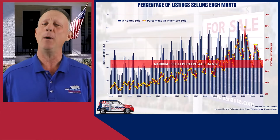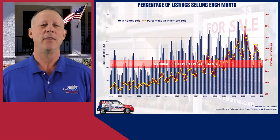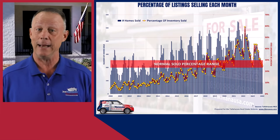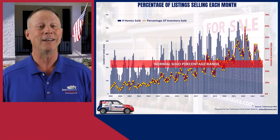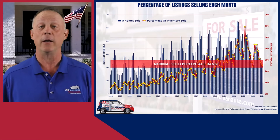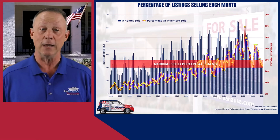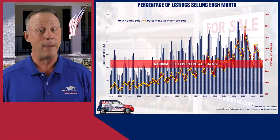Years ago, somebody asked me what percentage of listings sell each month — he wanted to ascertain the normal percentage of home listings that go under contract monthly. To answer his question, I created this normal graph, which I've updated with more than 15 years of Tallahassee housing data. This graph plots the number of homes that went under contract each month in blue against the percentage of inventory sold in red, and introduces a concept of normalcy through a red banner delineating the expected range of inventory turnover in a balanced market.